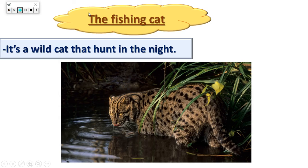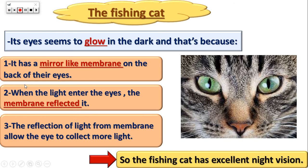The fishing cat is a wild cat that hunts in the night and feeds on fish. So they go to hunt fish in the night. What is the adaptation of this fishing cat? Its eyes seem to glow in the dark. What is the meaning of its eyes seem to glow in the dark? The light is coming from its eyes in the dark. That's the meaning of the word 'glow.'